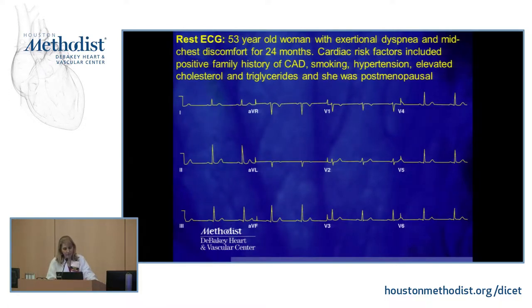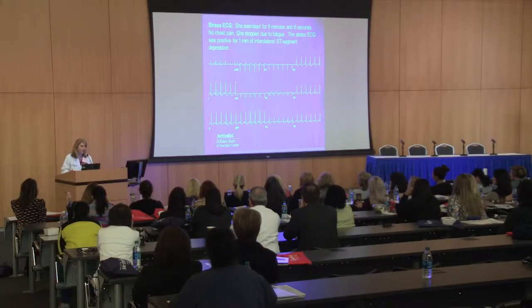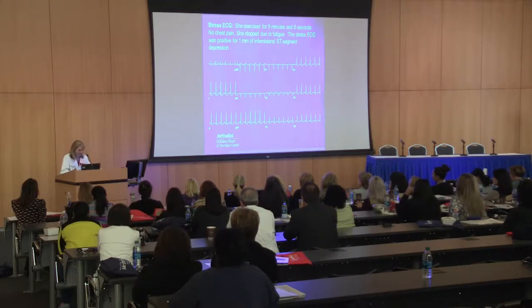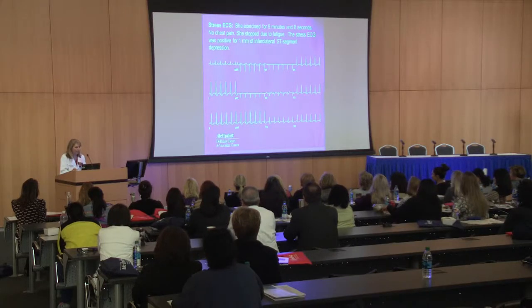Here's an example: a 53-year-old woman with exertional dyspnea and mid-substernal chest discomfort for 24 months, with risk factors including positive family history, smoking, hypertension, elevated cholesterol and triglycerides, and she's post-menopausal. Her resting ECG is normal. She exercised for nine minutes and eight seconds, had no chest pain, and stopped because she was tired. On her ECG we now see ST depressions — the segment is sagging down — which is classic for a positive treadmill stress ECG. Now she's in that 50% of women who test positive, she's anxious, and she needs to come back for another test to prove she doesn't have heart disease.